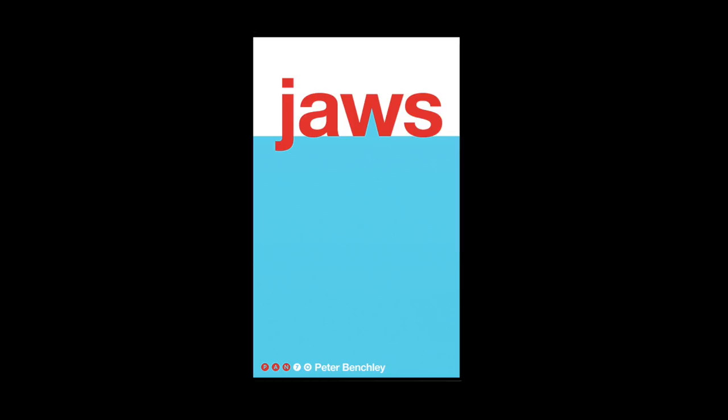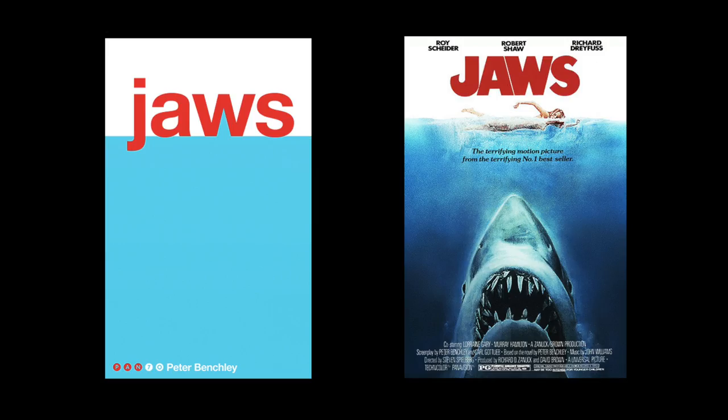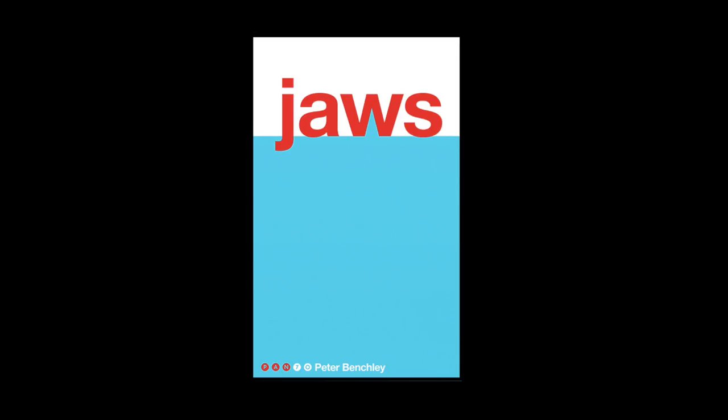This cover for Jaws is probably my favourite of the whole series. It's so simple yet so clever. Using typography to tap into the iconic image of the shark's fin is just genius. And then the colours reference the original film poster. This is one of the designs I really wish I'd come up with. It's especially clever with that reference to the original film cover, because this is a book that has become so interchangeable with its film — hats off to the team. This is absolutely brilliant.